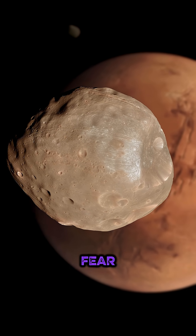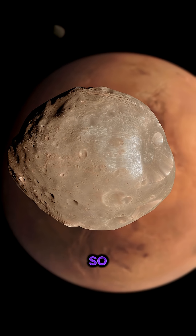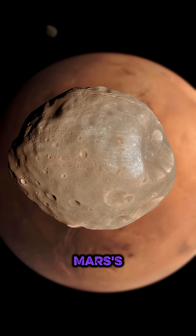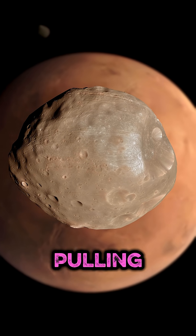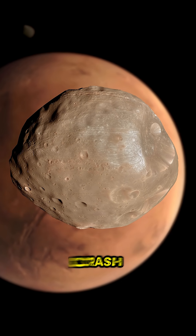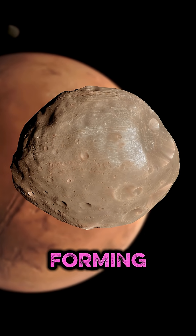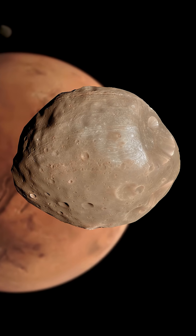And get this — Phobos, the fear moon, is on a death spiral. It's orbiting so close and so fast that Mars' gravity is slowly pulling it in. In about 50 million years, it will either crash into the planet or be torn apart, forming a faint ring around the red planet.